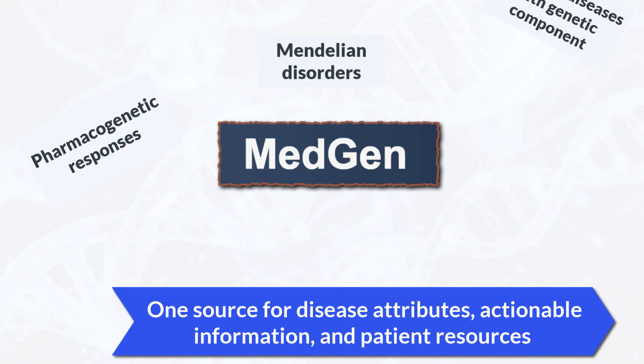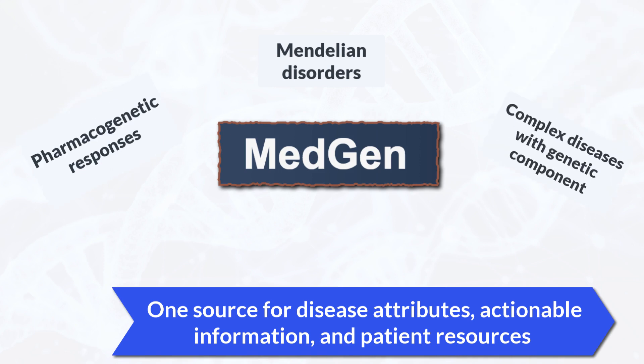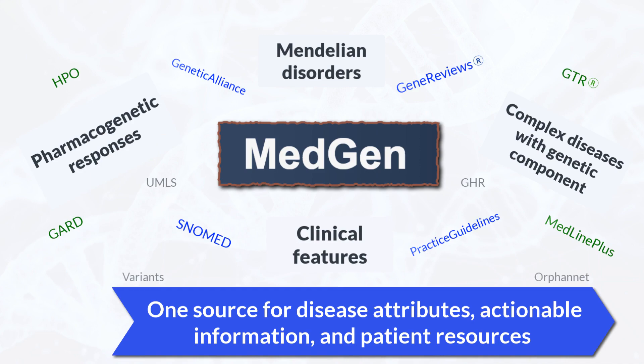MedGen is your access to Mendelian disorders, pharmacogenetic responses, complex diseases including cancer phenotypes, and clinical features.